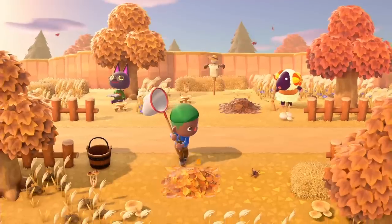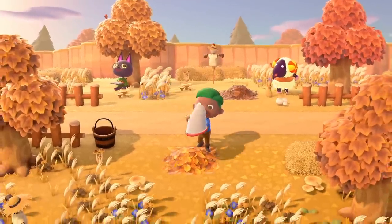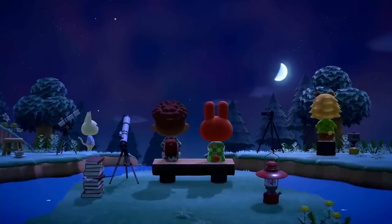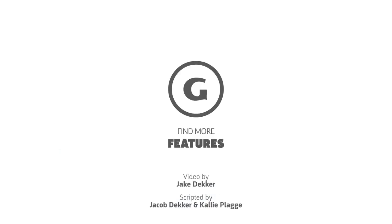If you just picked up Animal Crossing, be sure to check out our Day 1 Guide and Money Making Tips video on GameSpot.com and YouTube. Thank you so much for watching!